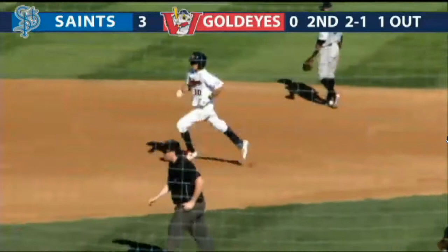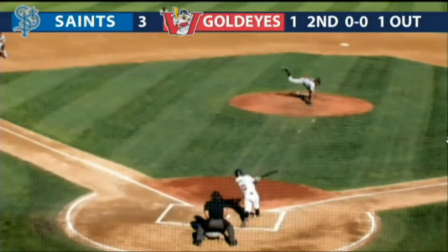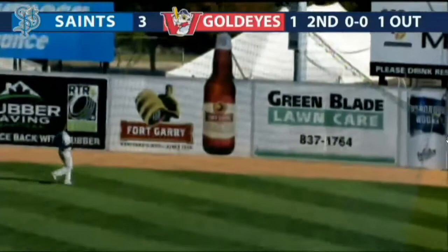That homer by Wes Darville is brought to you by Home Run Sports — we've got you covered from prospect to pro. Our Home Run Sports home run winner.